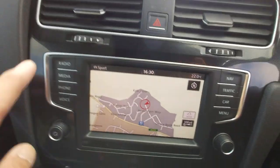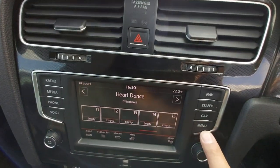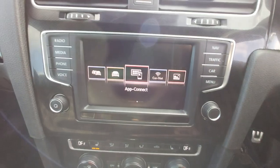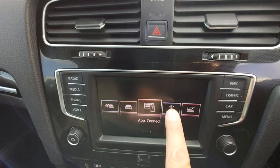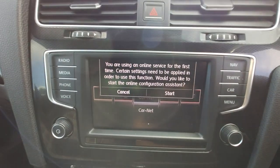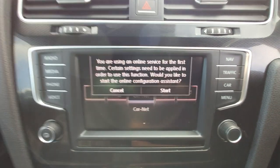It's also got DAB radio of course. And you've also got the option of the App Connect which you have to unlock. And then there's the Car-Net — same again, you need to be on the internet to make that work.